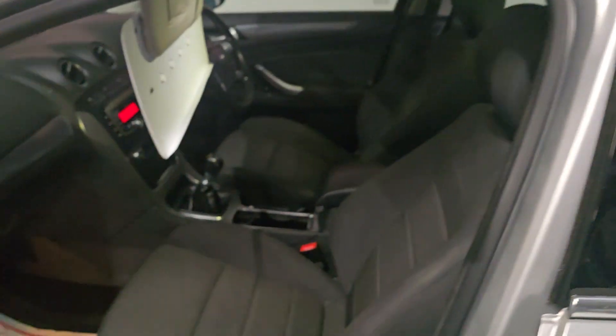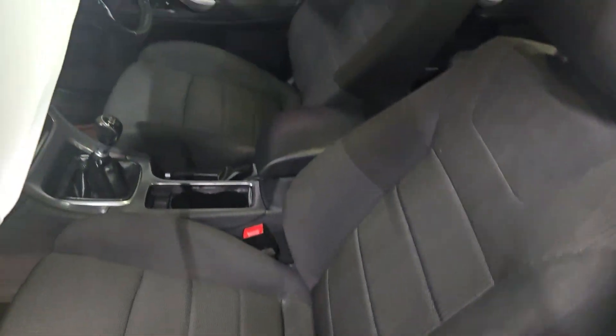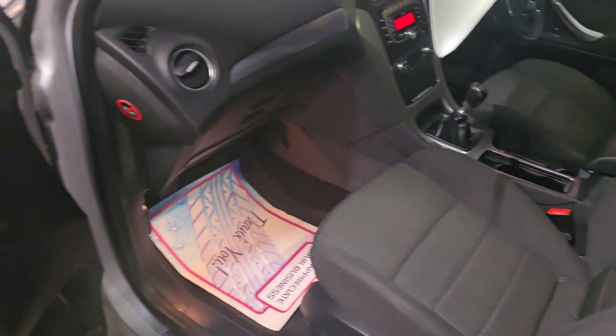Nice privacy tinted windows to the rear, wind deflectors. Unmarked interior, centre armrest, leather steering wheel, multifunction steering wheel.